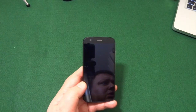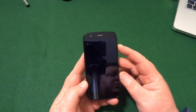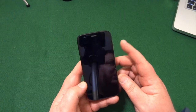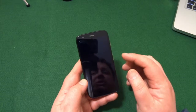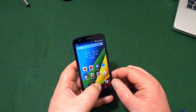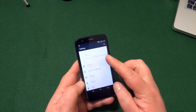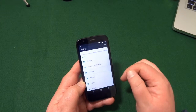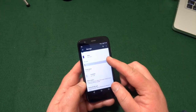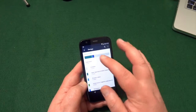It's a Qualcomm Snapdragon 400 processor running at 1.2 gigahertz, with the Adreno 305 GPU. The 8 gig version does have a card slot. I've currently got a 32 gig card in there — about 3.5 gig available and nearly 30 gig on the SD card, so not too bad.